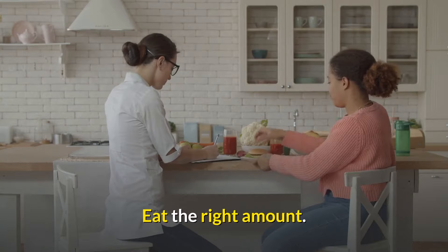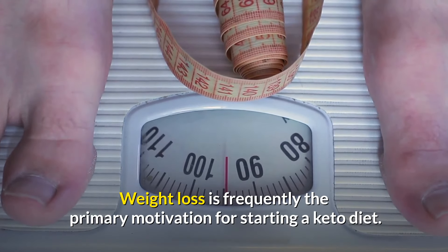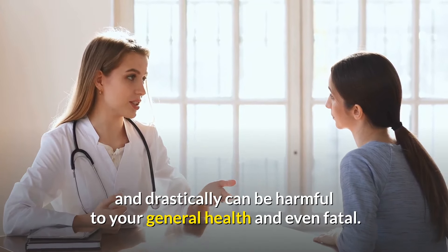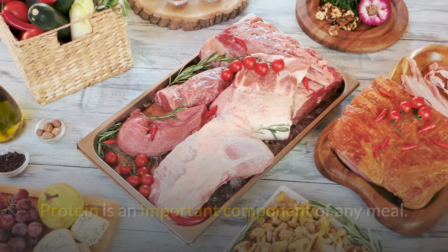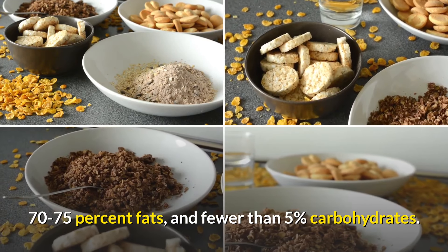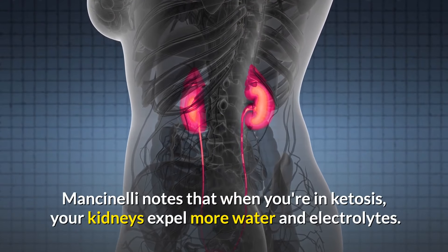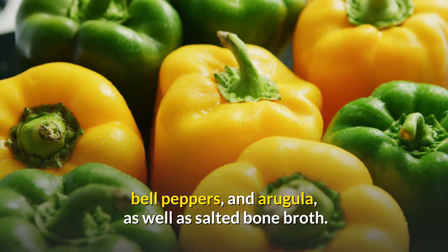Number 5: Eat the right amount. Eating appropriately is the key to a successful keto diet for beginners. Weight loss is frequently the primary motivation for starting a keto diet, but make sure you lose weight slowly and steadily — sudden and drastic weight reduction can be harmful to your general health. You must consume the proper amount of macronutrients as well as fats on a regular basis. A keto diet meal for beginners should consist of 20-25% protein, 70-75% fats, and fewer than 5% carbohydrates. When you're in ketosis, your kidneys expel more water and electrolytes, so make sure you're receiving enough salt and potassium. Consume non-starchy vegetables such as asparagus, kale, bell peppers, and arugula, as well as salted bone broth.